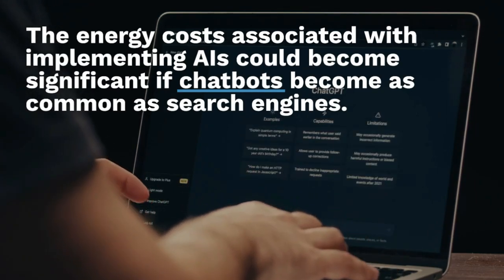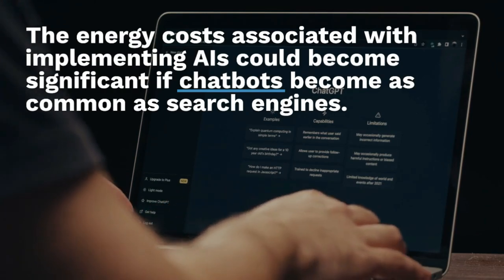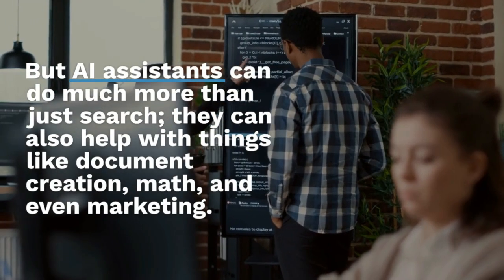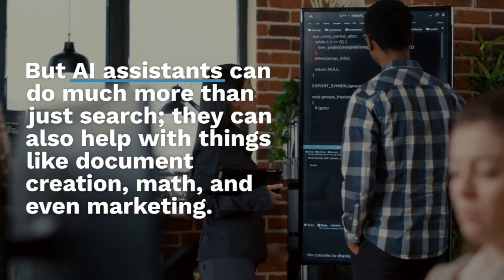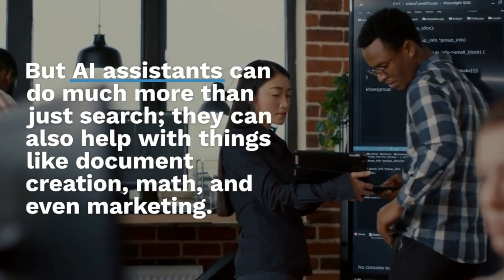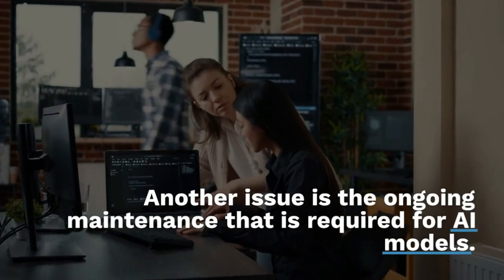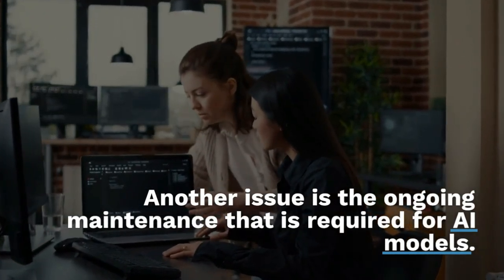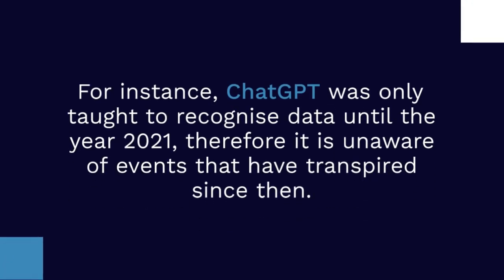The energy costs associated with implementing AI could become significant if chatbots become as common as search engines. But AI assistants can do much more than just search — they can also help with document creation, math, and even marketing. Another issue is the ongoing maintenance required for AI models.